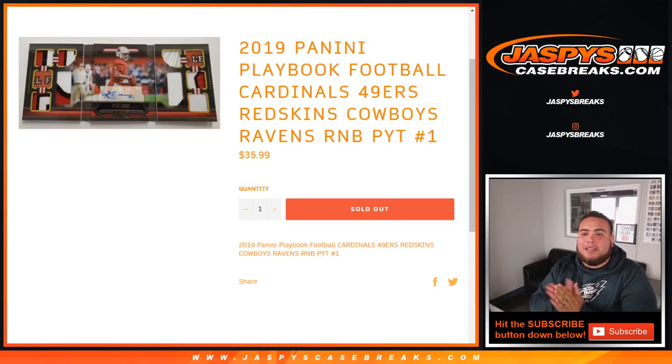What's up everybody, Jason for JaspysCaseBreaks.com. It's a new release day and this is a random number block to help fill up 2019 Panini Playbook Football. Pick your team number one — this is a random number block for the Cardinals, 49ers, Redskins, Cowboys, and Ravens. Works just like a normal random number block break on our website, but only for these teams in this specific break.